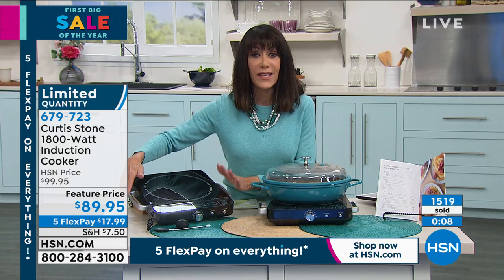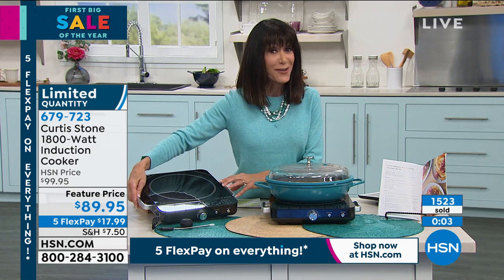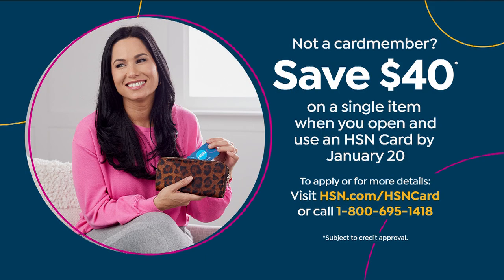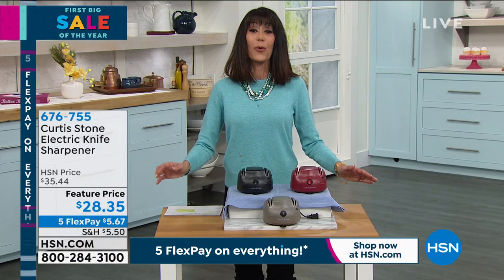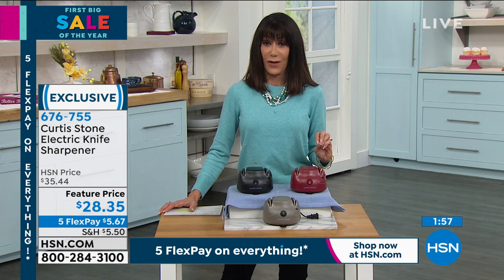Whether it's the stock pot or most importantly the induction burner, take advantage of the HSN card special today. Normally we give you $10, but we've bumped it up to $40. You can get the induction burner home for essentially $49.95. All you have to do is call the number on your screen or go to hsn.com and search HSN card — we give you $40 immediately. Coming up in two minutes, the smart deal of lobster and filet mignon — we've never done surf and turf before.